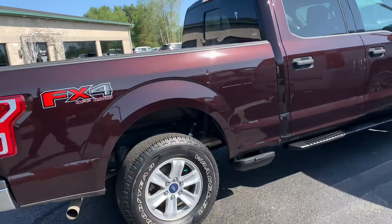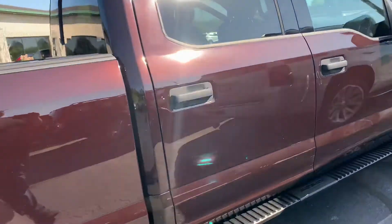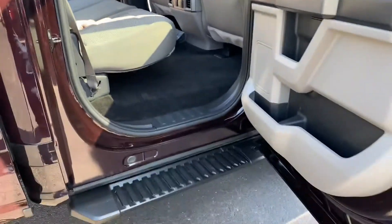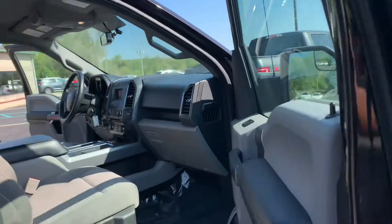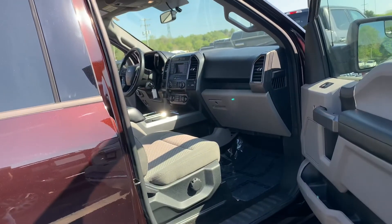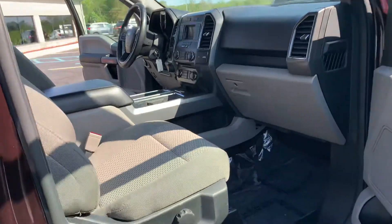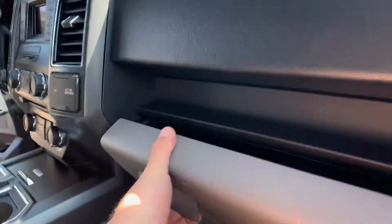It's a great off-road package. And you get the locking rear differential, which I just showed you. Beautiful condition — two sets of keys with this one. We do nationwide delivery. We do contactless services here with COVID, so if you want an at-home test drive, we'll bring it locally for free, and we can ship it nationwide. Original owner's manual still in here.